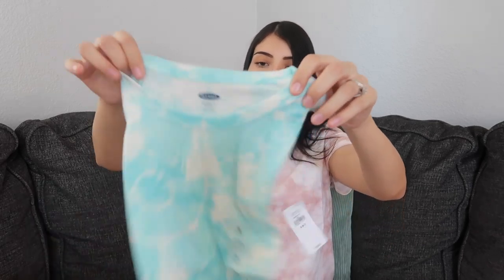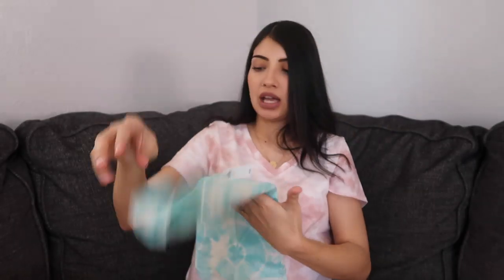These next two shirts are for Layla — they're the same exact shirt, just different colors. It's a basic tee in a tie-dye print. This one is blue and the other one is the same exact shirt, just pink.